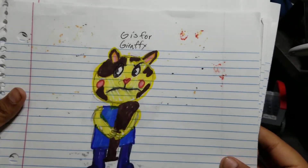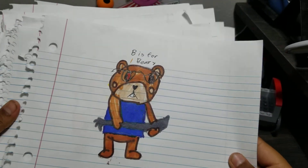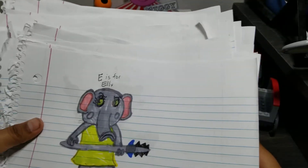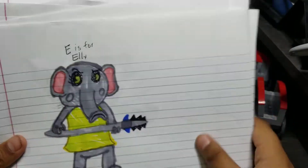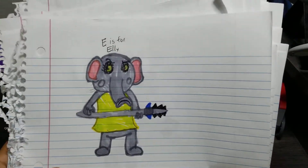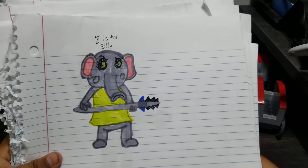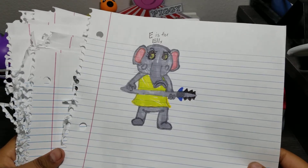We have Giraffe. We have Barry. We have Foxy. We got Ellie — she kind of looks pretty weird. She looks like Sniffles with her trunk, you know. If you don't know who Sniffles is, you should watch Happy Tree Friends. It's these little cartoonish animals and they have weird adventures, and sometimes they die.